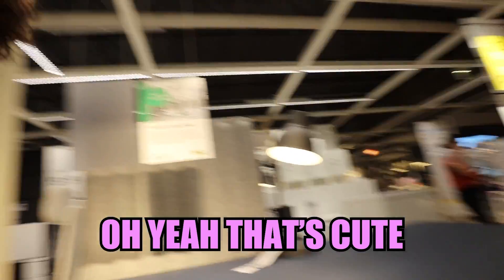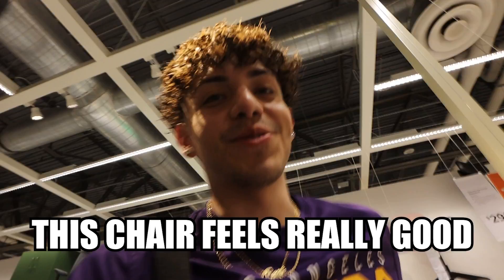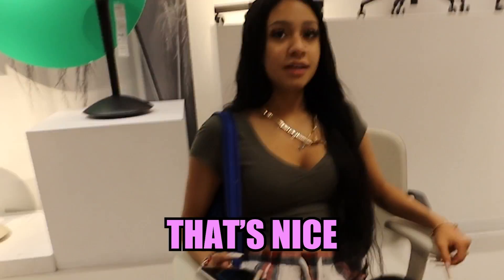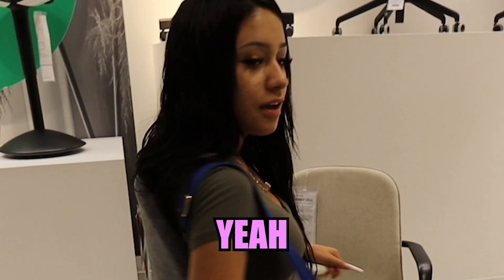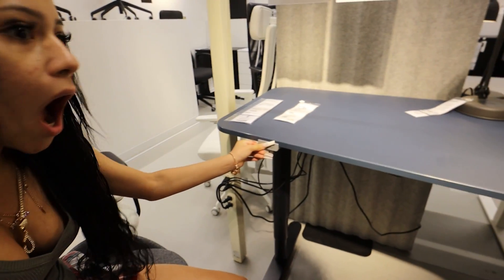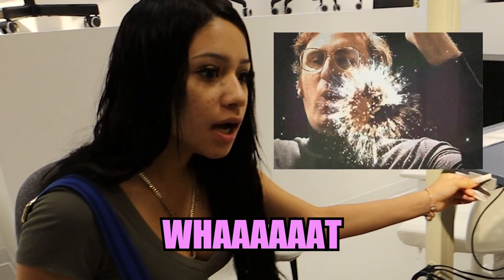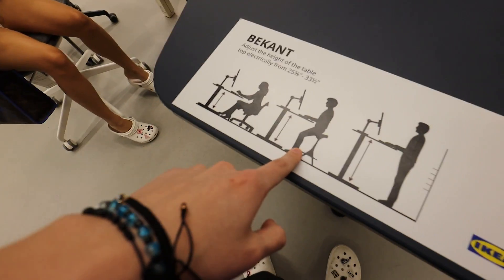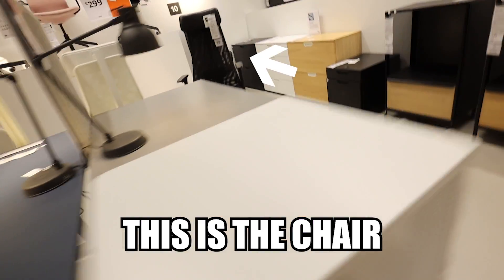I kind of like this one. Oh yeah, that's cute. This chair feels really good — holy cow. Sit in this chair. That's nice, feels good right? Yeah, I think I'd rather get that one over the one I have right now. You can put it down and up. You can go down, up, sitting, or standing — look at that cute desk. This is actually the chair I have at home but I like that one better.